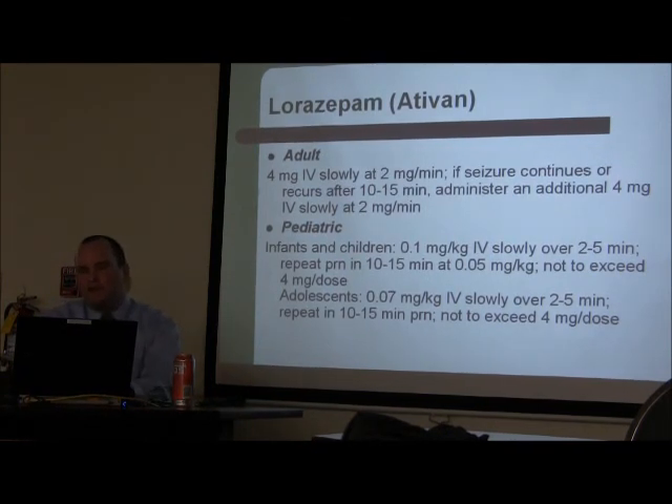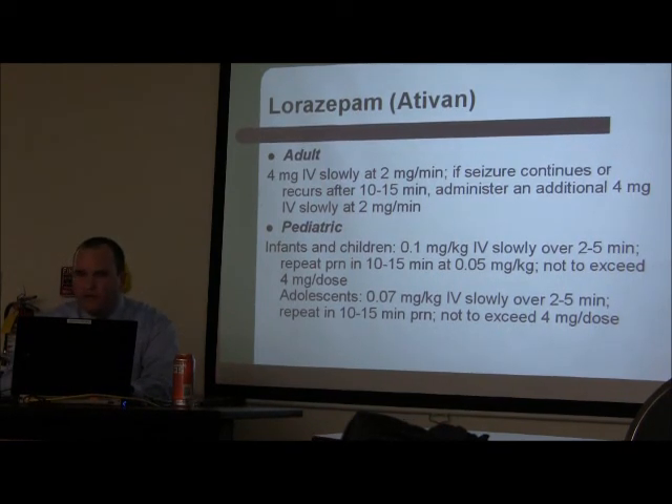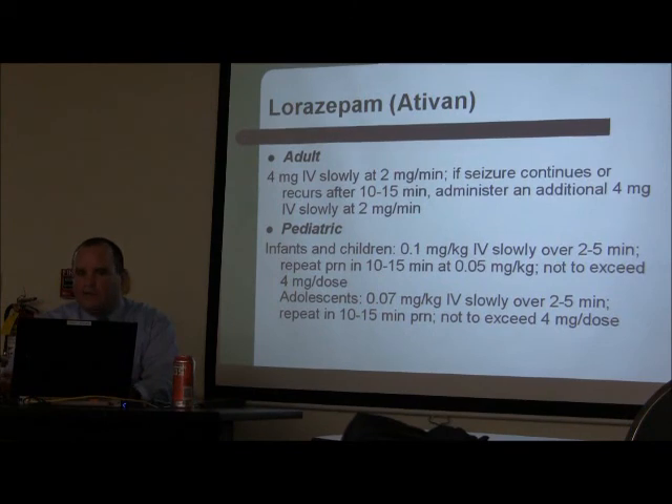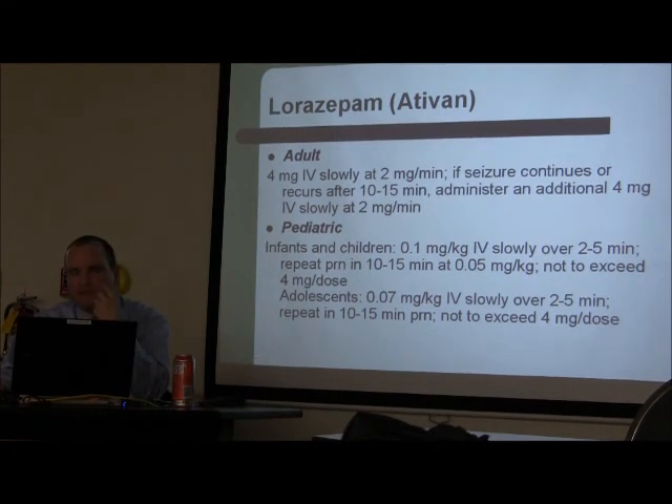For treatment of status, does everybody need to be on Ativan? In young kids, they often treat with Valium correctly without an IV. I'm talking about status specifically. In adults, the dose is 4 milligrams IV. In children, you calculate by weight — otherwise you'll cause respiratory depression. Give the dose, wait 10-15 minutes to see how they're doing. Seizures don't stop like on TV; give it time. If it doesn't stop after 15 minutes, you can give another push.